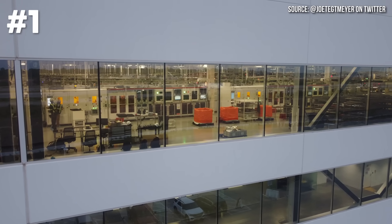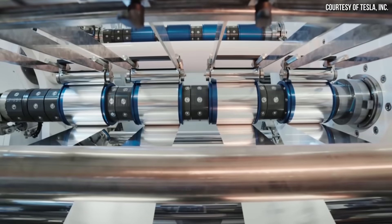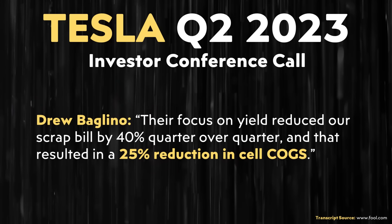This source also relayed that when breaking in a new battery factory, there is a higher amount of waste than normal, and that electrode roll waste is recycled through those bins. In Tesla's most recent Q2 2023 conference call, Drew Baglino said, referring to the 4680 cell team at Gigafactory Texas: "Their focus on yield reduced our scrap bill by 40% quarter over quarter, and that resulted in a 25% reduction in cell cost of goods sold."